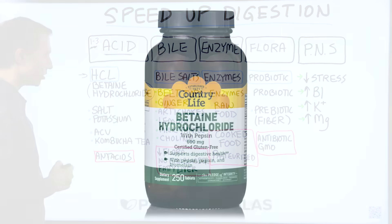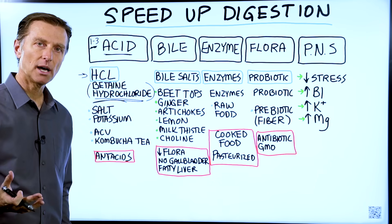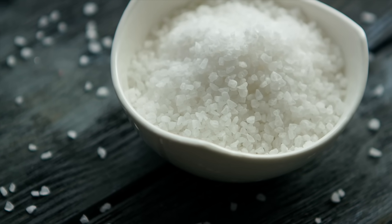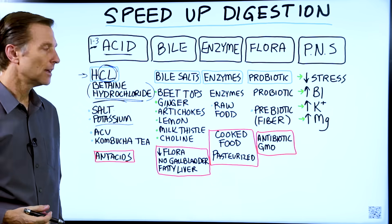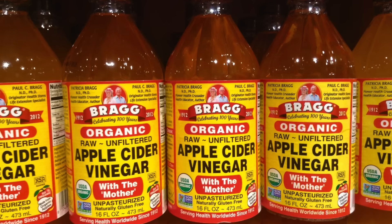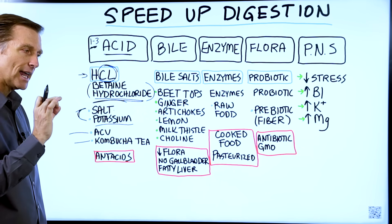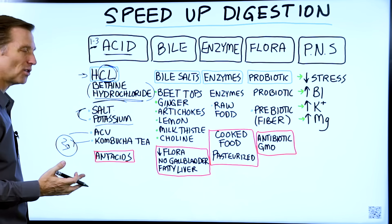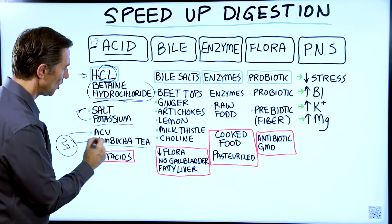That's called betaine hydrochloride — you can get this in a supplement. Other things you can do: add materials that help build up hydrochloric acid. Salt is sodium chloride, so the chlorides from salt can actually help build up hydrochloric acid. Also taking more potassium, because you need potassium to build stomach acid. You can also take apple cider vinegar — dilute it, one tablespoon in a glass of water — or kombucha tea. If you're doing kombucha tea, make sure you get the bottle with the least amount of sugars, ideally about two grams per bottle. Both of these would help acidify your stomach.